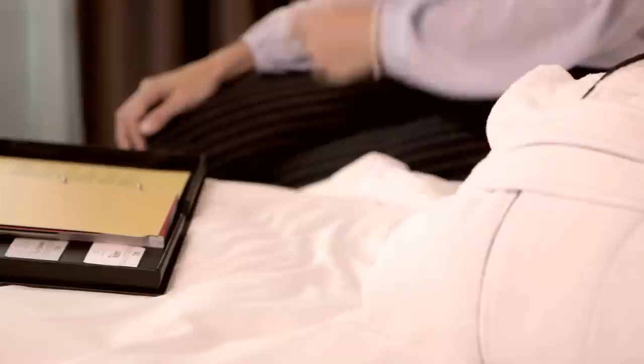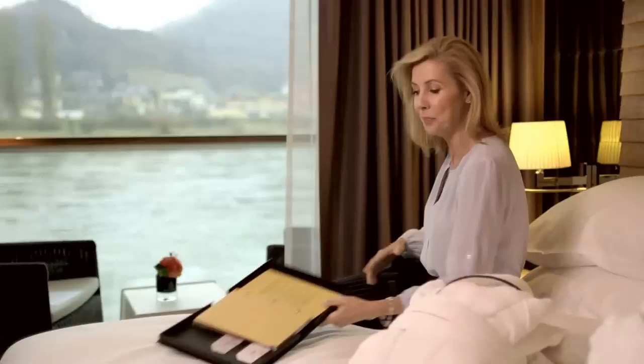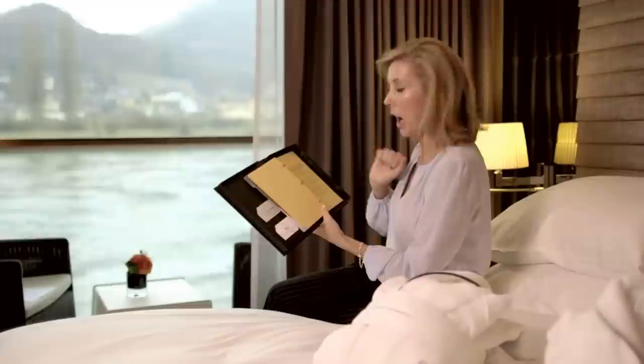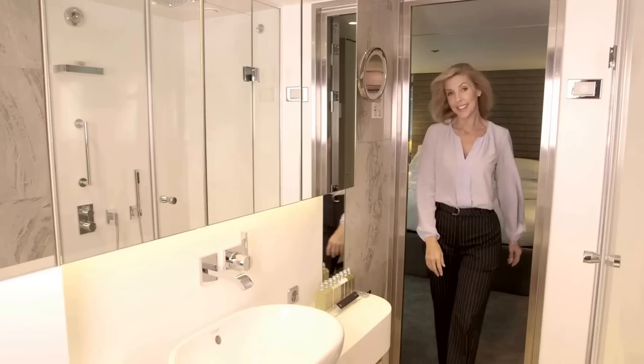Maybe you like a firm mattress and your partner likes a soft one — your butler can organise that for you. The bed linen is the finest Egyptian cotton. And there is also this remote — I can alter the height of the bed. And did I mention the pillow menu? Whatever pillow you would like. I'm going for the age-defying pillow, infused with vitamin E to keep my skin moisturised and fresh. I'm going to wake up looking like a supermodel.